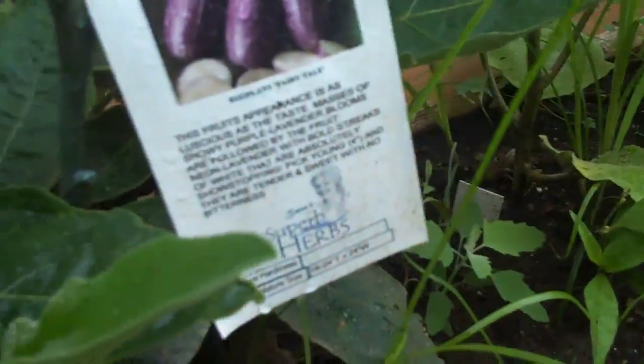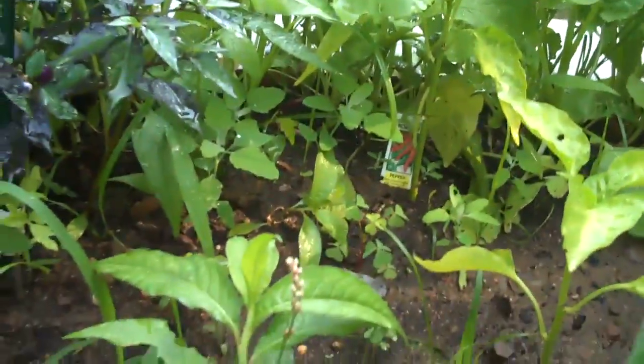We do have eggplant on a couple of them — they're so pretty. They're variegated fairy tale eggplant. There are purple peppers and some hot peppers.